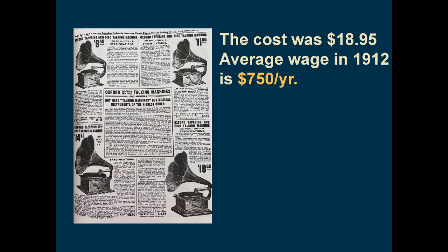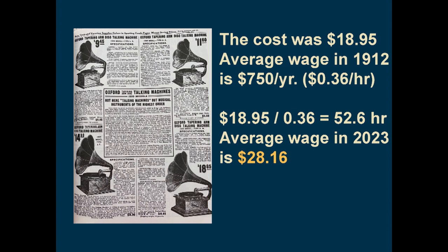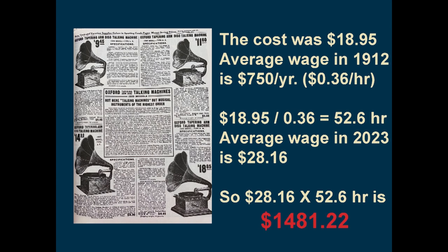If this phonograph, or talking machine as they called them back then, was selling for $18.95, let's try to figure out what it would have cost in today's dollars. The average wage in the United States in 1912 was $750 per year — just $0.36 per hour. Dividing $18.95 by $0.36 per hour means a person would have to work 52.6 hours to purchase the phonograph. At today's average wage of $28.16 per hour, that works out to $1,481.22 in today's dollars. Do you think this price was reasonable considering what we pay for today's electronics?